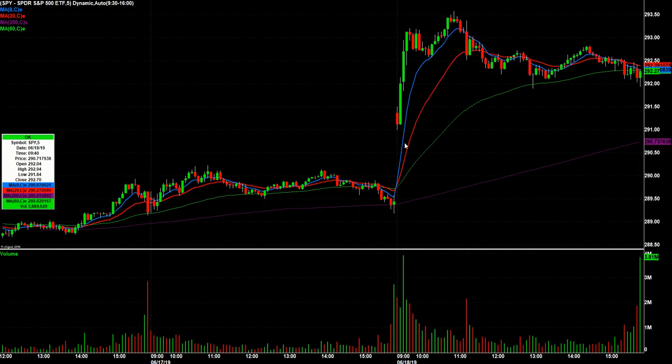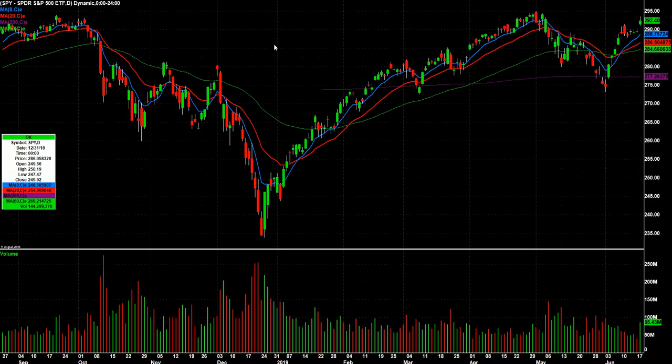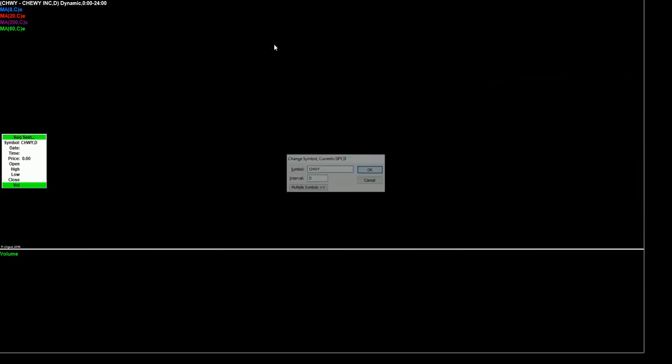Switching to five-minute candles. In the opening 20 minutes you had this big rally, and then it was a total chop fest, which isn't my favorite trading environment, but still a very, very strong overall market.